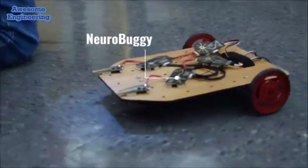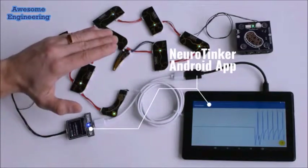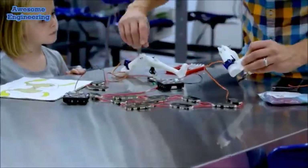Neurobytes allow you to build circuits that see, feel, hear, and even form memories, just like your own body does, and turn those senses into motion.